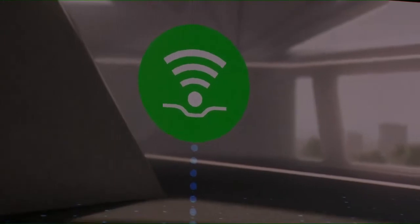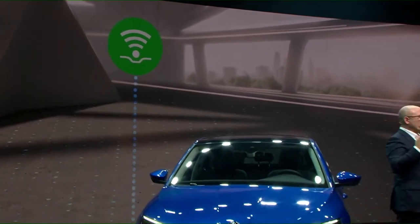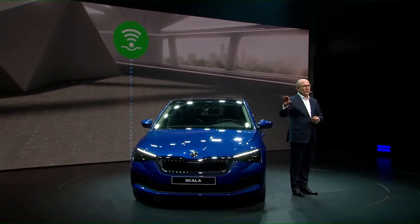Also in terms of connectivity, the Scala takes a huge step. We have equipped it with the latest generation of online mobile services. A very special feature is over-the-air updates. This makes ownership more easy and more convenient, and we are making the Scala a front runner for this technology throughout the entire Volkswagen Group.